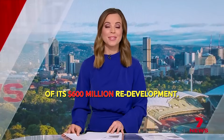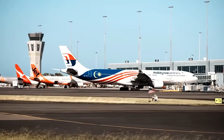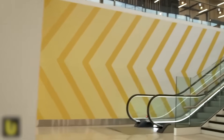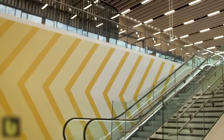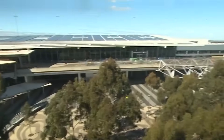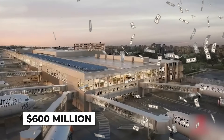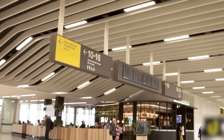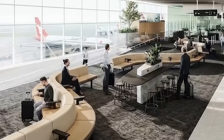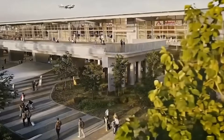Adelaide Airport has announced the next phase of its $600 million redevelopment. There's a massive problem unfolding at Adelaide Airport right now, and the only way to solve it is to deliberately destroy part of the terminal while thousands of passengers walk through it every single day. This is Project Flight, a $600 million surgical operation being performed on an airport that can't afford to stop for even a minute. And if the engineers get this wrong, one of Australia's busiest aviation hubs could grind to a halt.